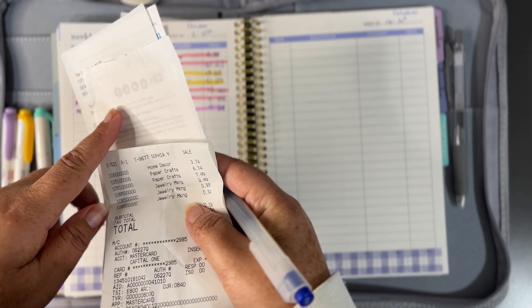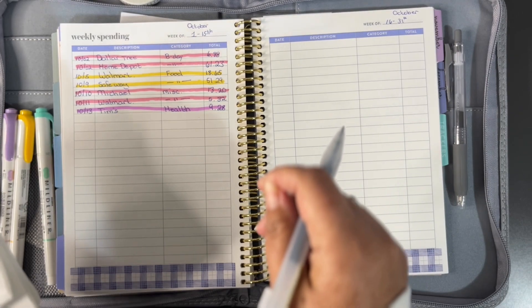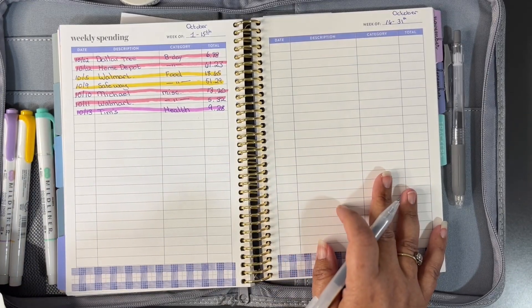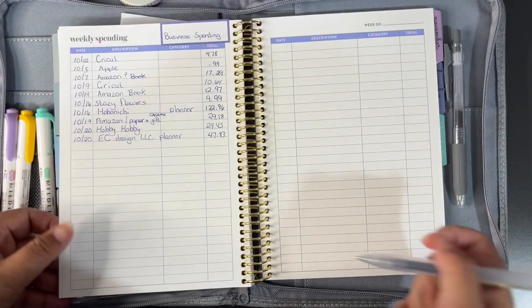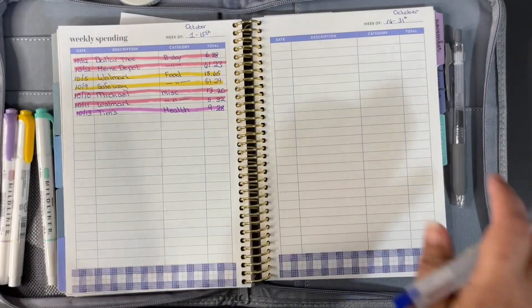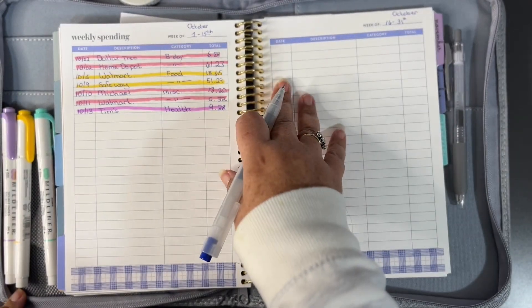I have some receipts here. I also have my online account open. I only have maybe four transactions for this week and then a couple of business transactions. But I've decided to start tracking my business expenses here, so that's making life much, much easier. So, first I'm going to write down my expenses for last week.